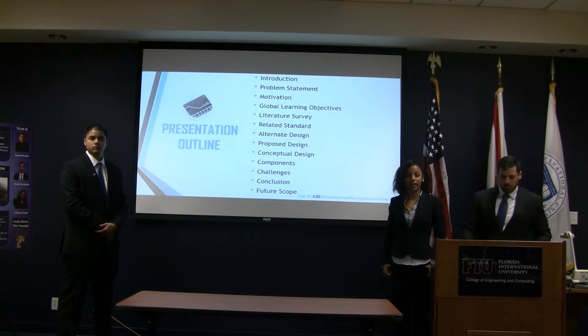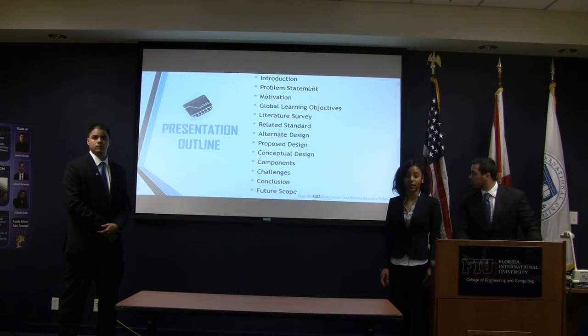Here's the presentation outline. We'll give a brief description of what ALBA does, along with the proposed design and the challenges we may face. We also include how we incorporated global learning.